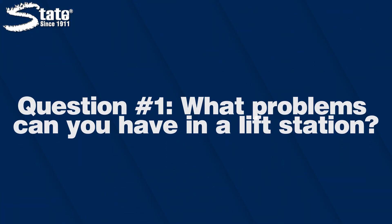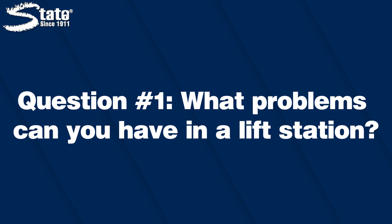With lift stations, it can be difficult to understand exactly how and when to start maintenance or tackle your problem. I'm here to answer some of the most commonly asked questions regarding lift station problems and solutions, starting with: what are the problems within a lift station and what makes them bad?